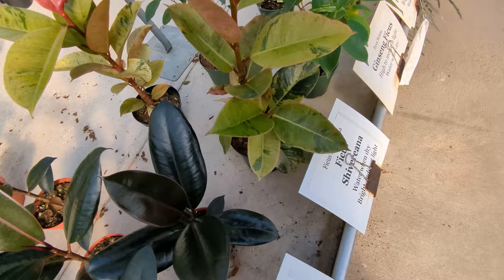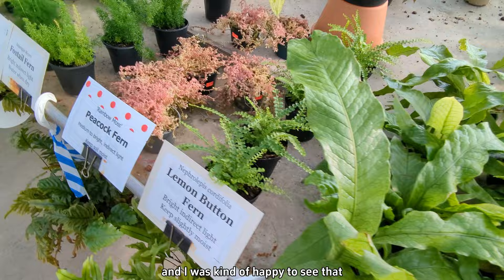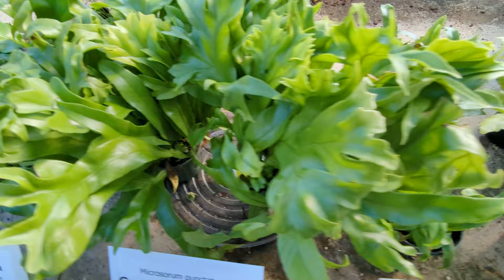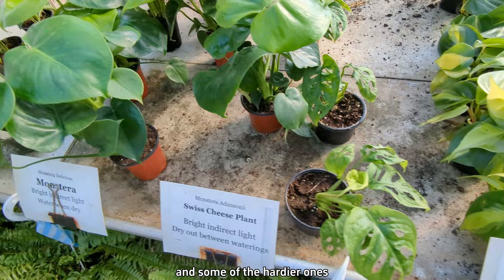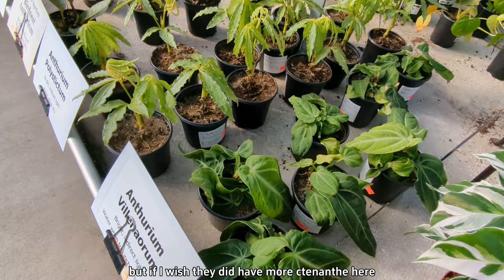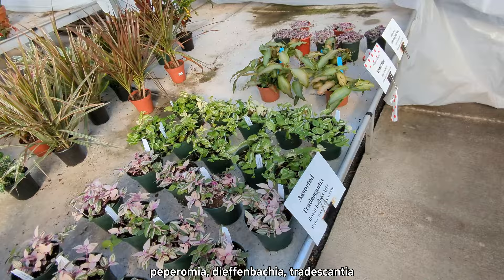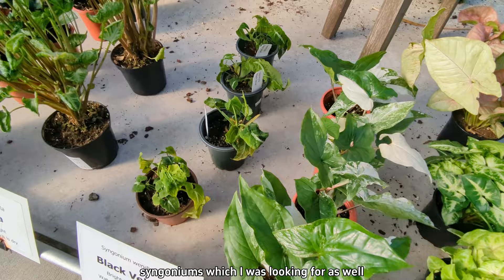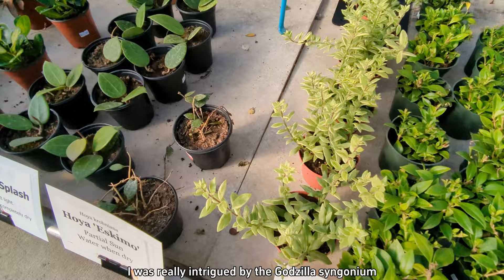These Ficus Shivereana are pretty trendy right now, and I was kind of happy to see that their Ficus triangularis looked way worse than mine — which honestly doesn't look good either. A lot of different varieties of ferns — staghorn ferns, some of the more finicky ferns and some of the hardier ones. Lots and lots of philodendron, variegated peace lilies. I already had that Ctenanthe but I wish they had more because I was looking for one. There was also peperomia, Dieffenbachia, tradescantia, syngoniums — which I was looking for as well. I was really intrigued by the Godzilla syngonium.